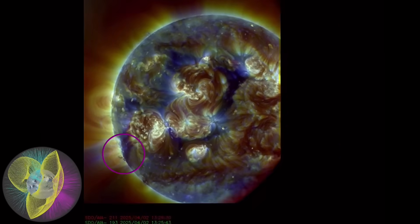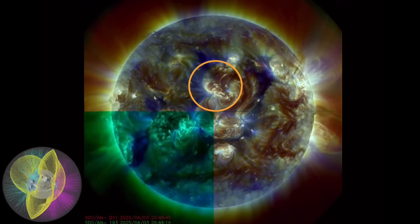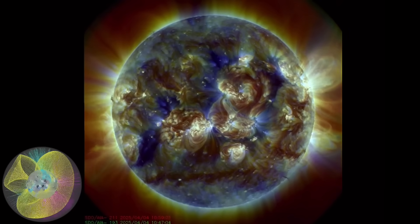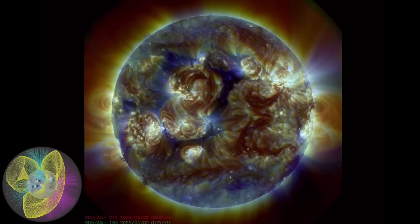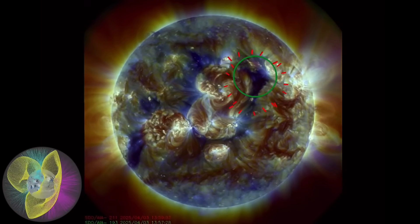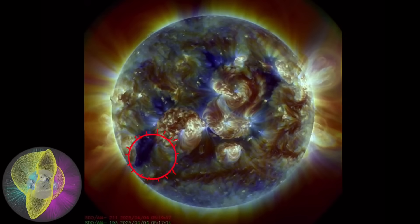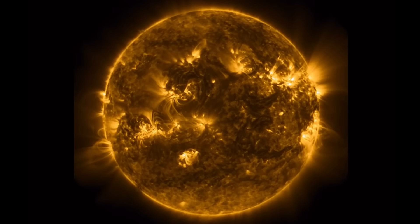Looking at multi-spectrum, pointing out the last 48 hours of events, as well as plasma filaments and large sunspot regions, which are now Earth-facing. And as well, the magnetic field on the bottom left-hand side of our sun during this recent coronal hole event, which has stretched from the northeast to the southwest on our sun.